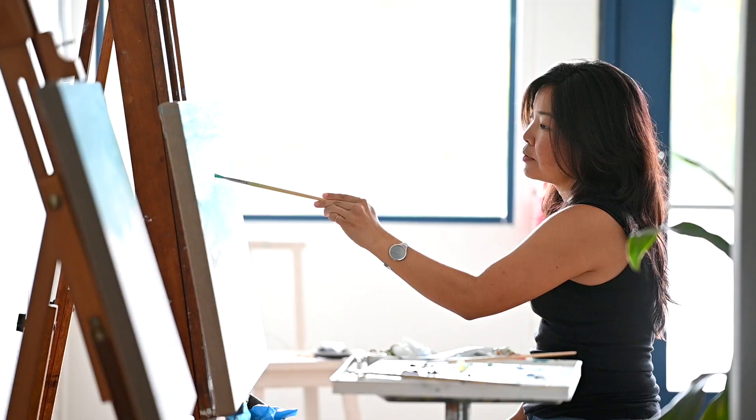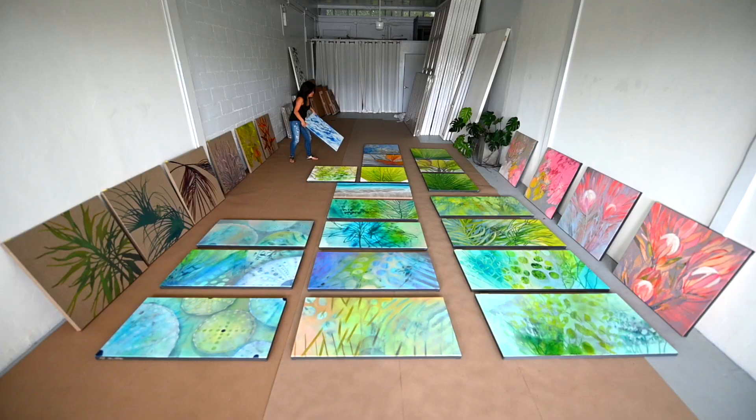One of the recent projects I worked on was the Hawaii Pacific Health Straub Clinic in Kahala on the island of Oahu. The ultimate goal of the client is to improve the health outcomes for their patients, and they felt that having original artwork in the space would really contribute to creating a warm and welcoming environment.